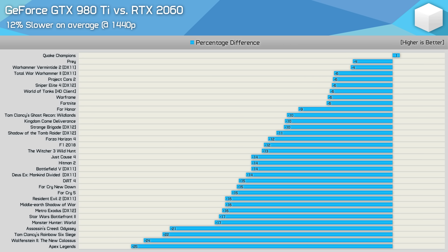Looking at the RTX 2060, even with the overclock the 980 Ti just couldn't hang with the stock 2060. On average, the flagship Maxwell part was 12% slower, with examples of up to 20–25% slower performance in Assassin's Creed Odyssey, Rainbow Six Siege, Wolfenstein II, and Apex Legends.